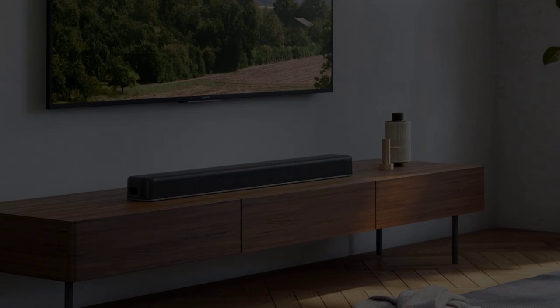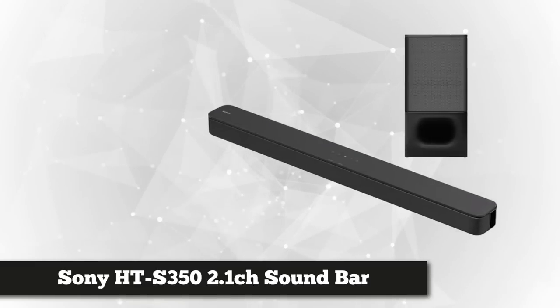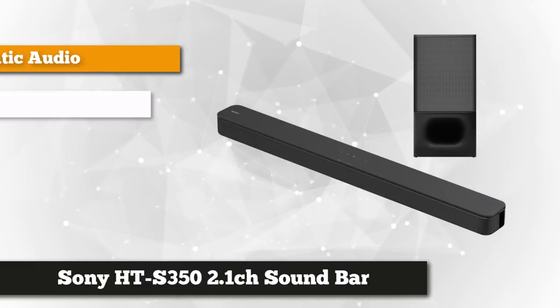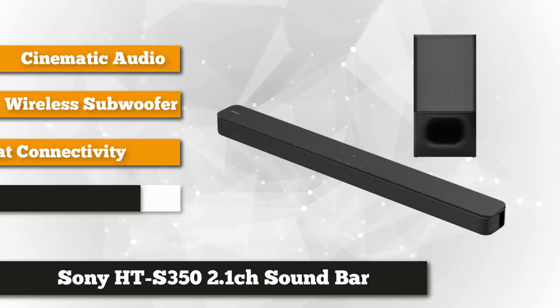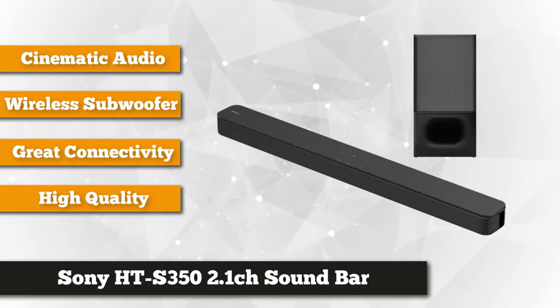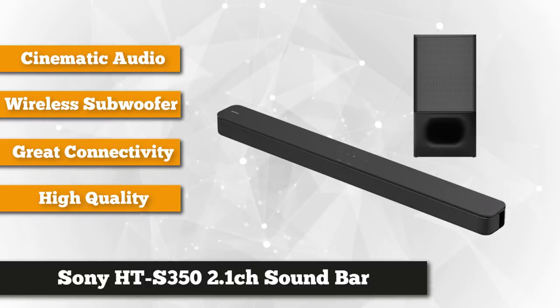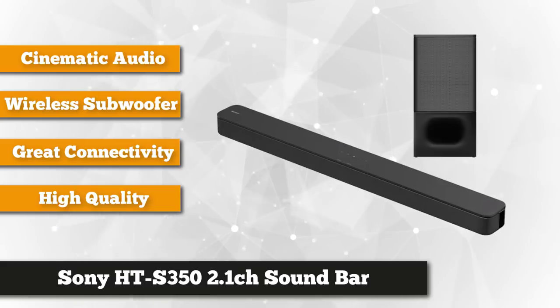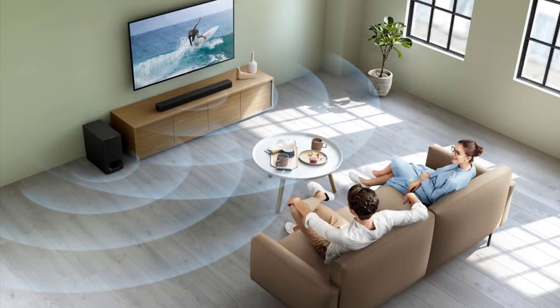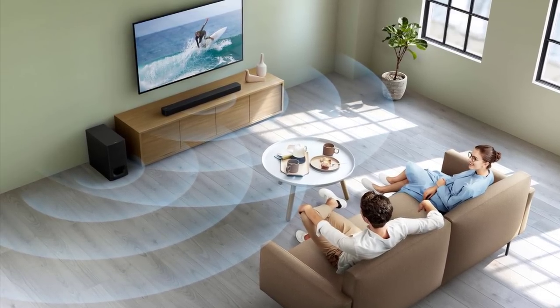The second item on our list is the Sony HT-S350. Packed with 320 watts of total power, a wireless subwoofer, and Sony's virtual surround sound technology — S-Force Pro Front Surround — this soundbar will take your movies and music to new heights. With 320 watts of power output combined with S-Force Pro Front Surround, every TV show, movie, and song will be brought to life.